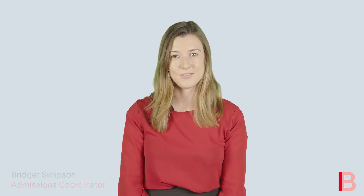Hi, I'm Bridget and I'm an admissions coordinator at Imperial College Business School. Writing a personal statement is a very important part of any application to study at Imperial College Business School. However, writing a personal statement can be difficult as there is so much varying information available. So we've put together a list of our five top tips for writing a great personal statement for your Imperial application.